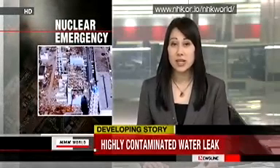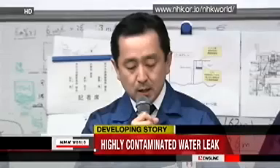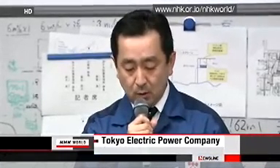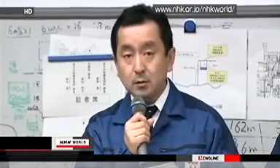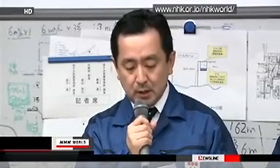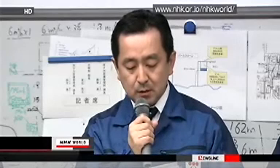Tokyo Electric Power Company says highly radioactive water is leaking into the sea from a pit at the No. 2 reactor of the disaster-hit Fukushima Daiichi nuclear power plant. Water was found accumulated in a pit accommodating power cables near the water intake gate of reactor No. 2. The water is contaminated with a radioactivity measured over 1,000 millisieverts per hour. In addition, a 20-centimeter crack was also found on the concrete wall of the pit, and through this crack the water is leaking from the pit to the sea.